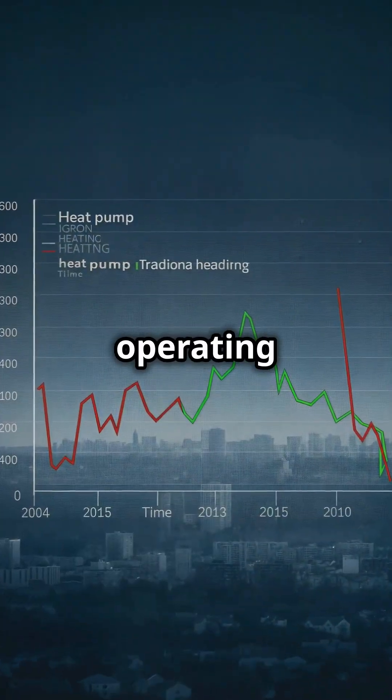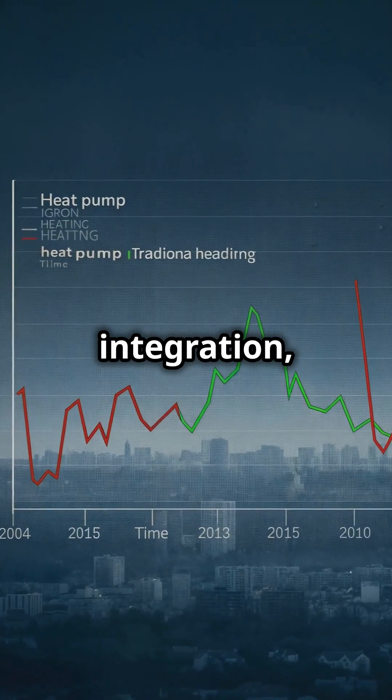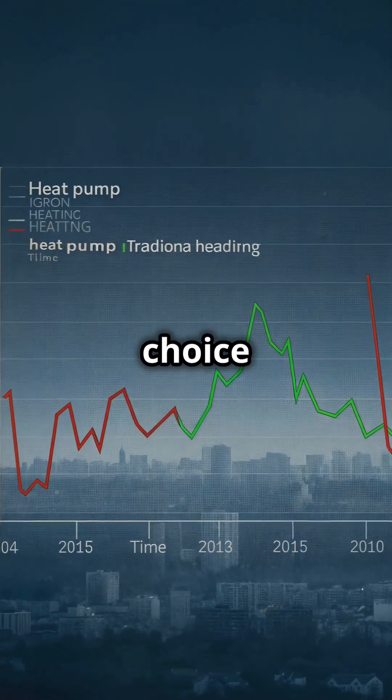With lower operating costs and the potential for renewable energy integration, heat pumps are becoming the smart choice for sustainable home heating.